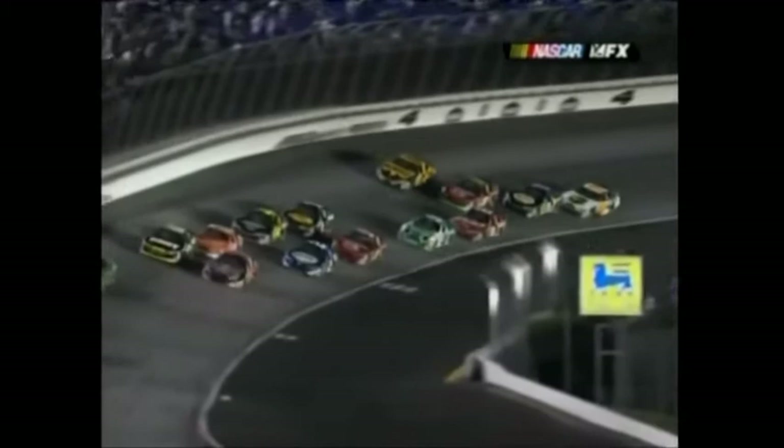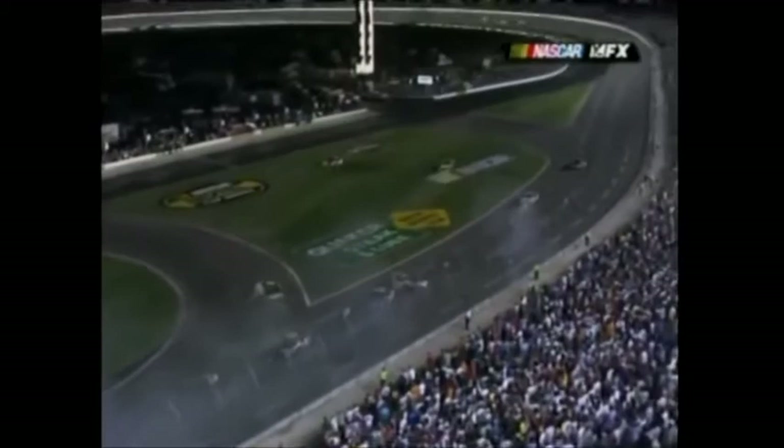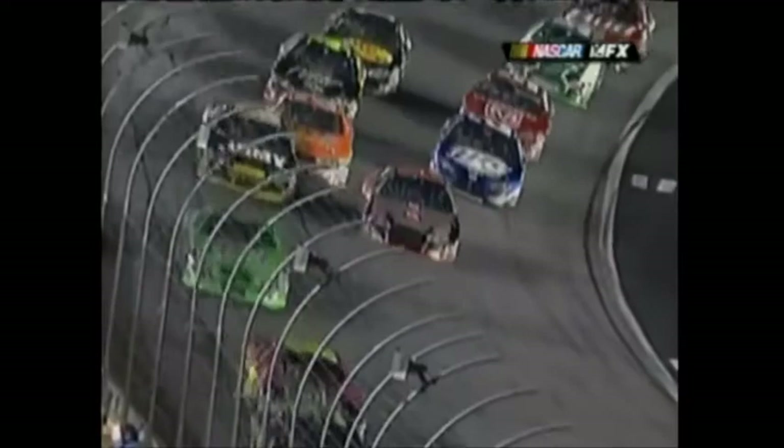Yikes. Joe Nemechek in the 01 car. Was it from contact from Stewart? Somebody got into the back of somebody — we've got to look at it again. Somebody poked somebody coming out of four right there and turned them. Is that Tony behind him? Hard from that angle to tell which came first. And then Joe goes down and gets in the right quarter panel of Kevin Harvick. Not Joe's fault though — there was nothing he could do.